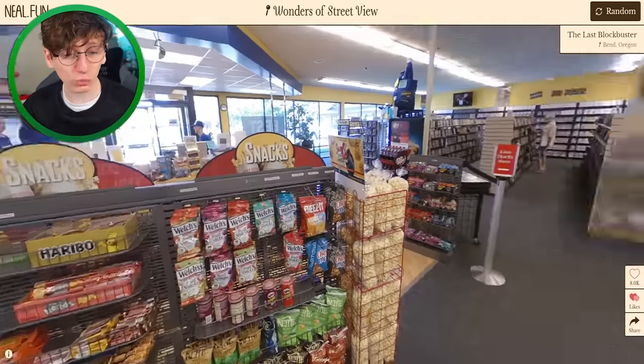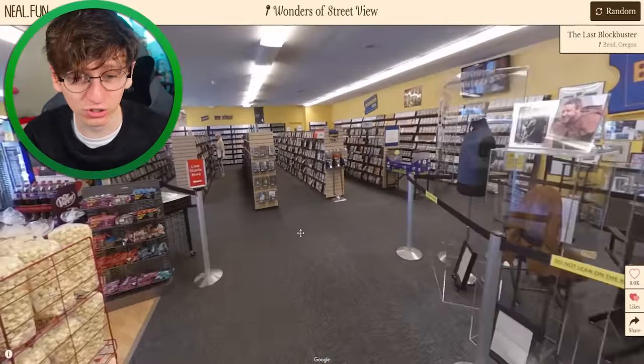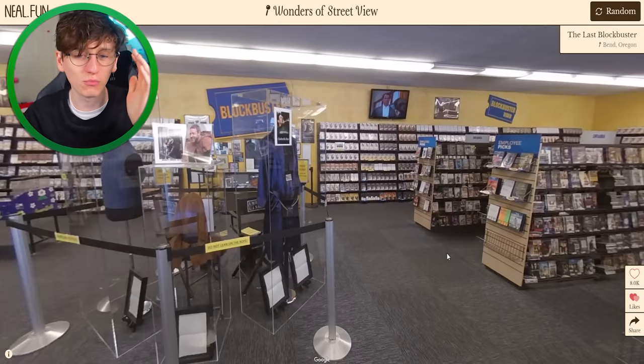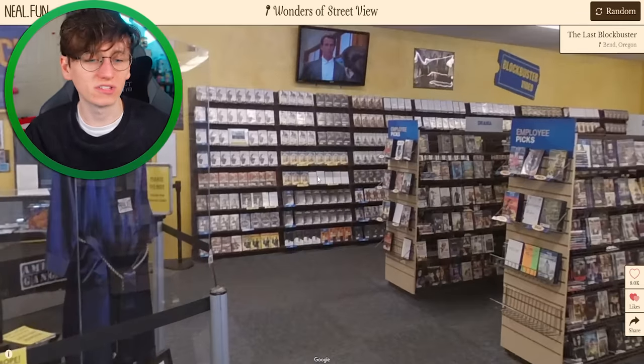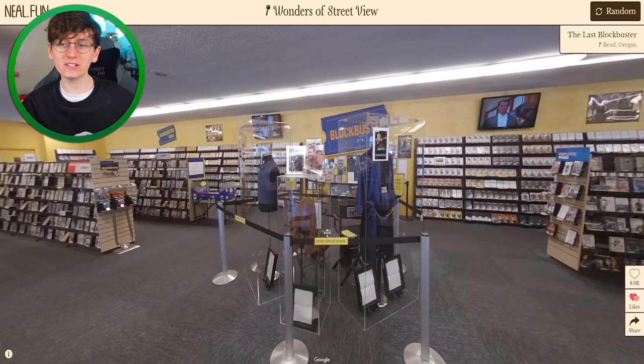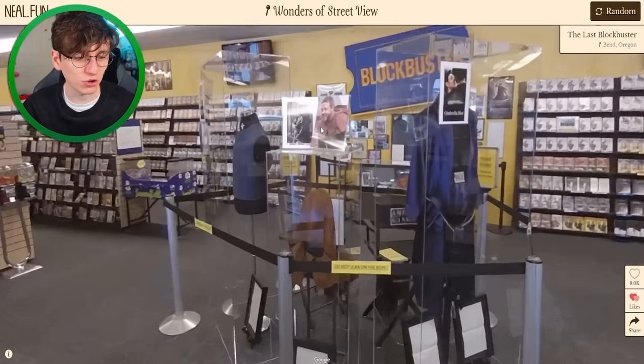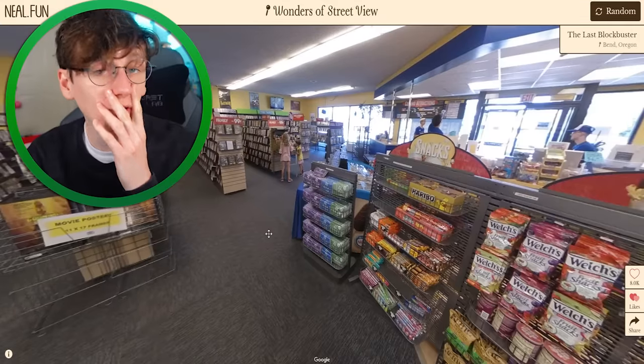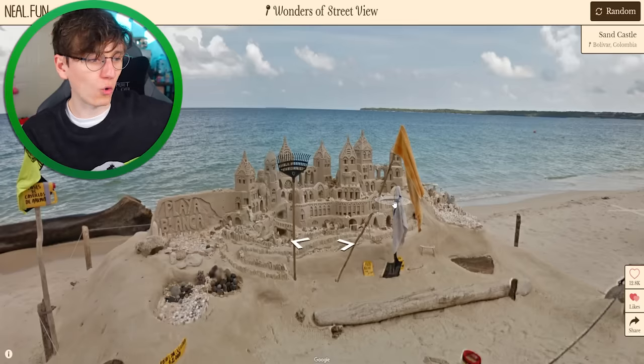The last Blockbuster! I've been into a few Blockbusters in my time because I'm old apparently. Basically when Netflix turned up, Blockbuster went absolutely out of business — you used to go in and rent DVDs for like three pounds. But here it is, the last Blockbuster still standing. There's a picture of Russell Crowe — are these some movie props? I recently purchased a Jurassic Park storyboard which I'll do an unboxing video on when it arrives.